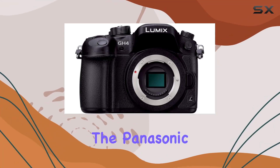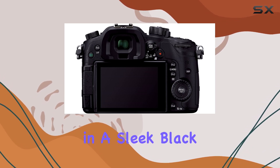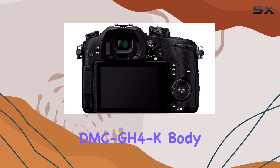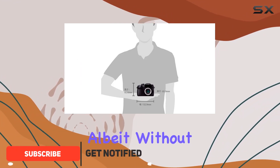Today, we're delving into the Panasonic Lumix GH4, a mirrorless SLR camera that packs a punch in a sleek black DMC GH4K body. The international version brings us a global perspective, albeit without warranty.